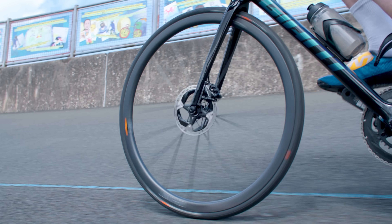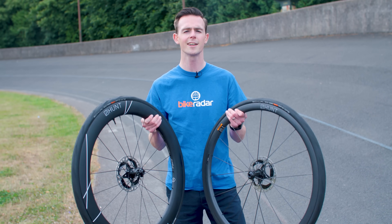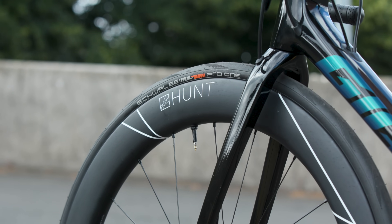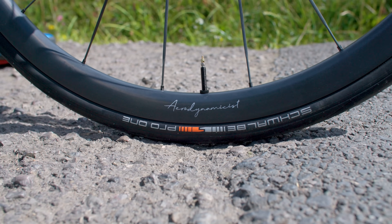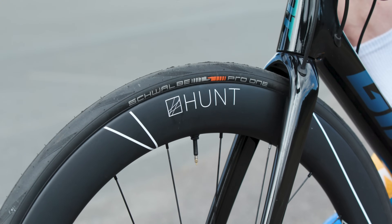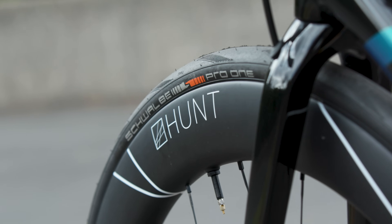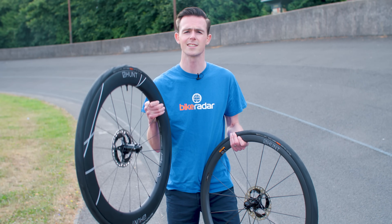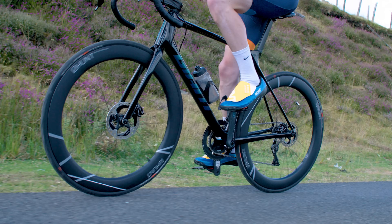To help us answer these vital questions, our sponsors for this video, Hunt, has kindly loaned us two sets of very fancy wheels. We have the 60 Limitless Aero Disc and the 32 Aerodynamicist UD Carbon Spoke Disc. The aero-optimized 60 Limitless wheels use a highly progressive ultra-wide design with a 60 millimeter deep and 34 millimeter wide rim. The claimed weight for this wheelset is 1,669 grams — not bad for an aero wheelset, but certainly not ultra-light.